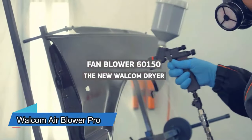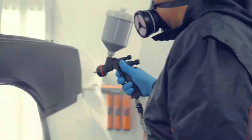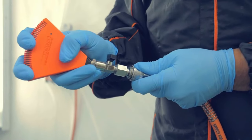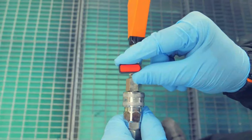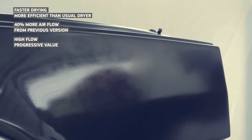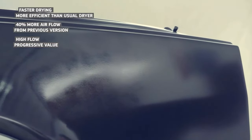These blowers are used in car repair places to dry different coatings like car paint. One blower, the Walcom 6150, makes the airflow 40% stronger. This raises the air pressure to three times the normal pressure and makes the airflow faster, to about 265 litres every minute. You can buy this blower for $102.